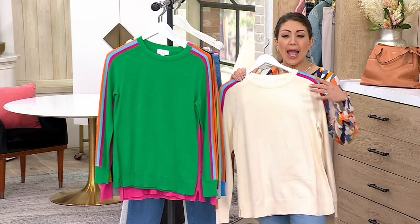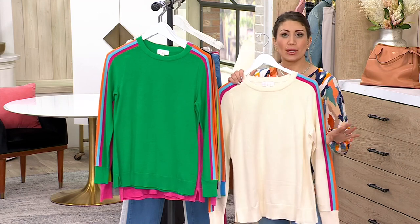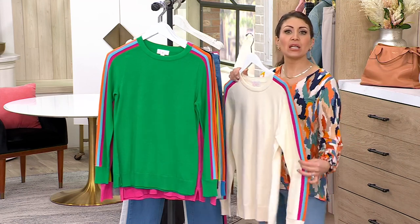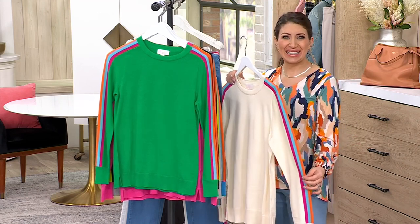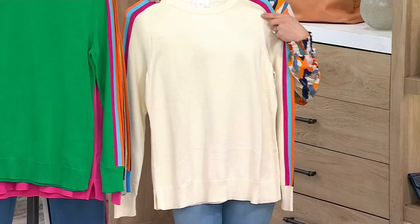If you wear a blazer over it, you can wear it almost as if it's just a cream sweater underneath, and when you take the blazer off you get that peekaboo moment with the colorful sleeves, which is really neat.